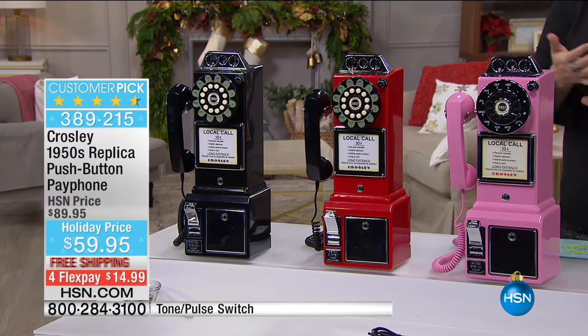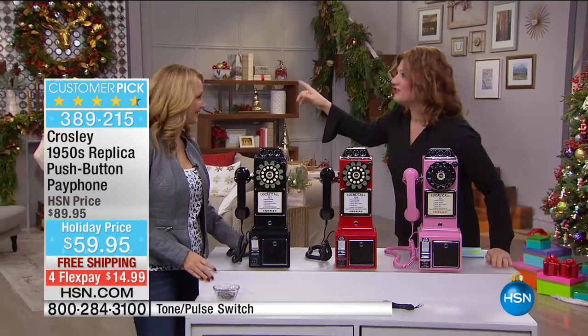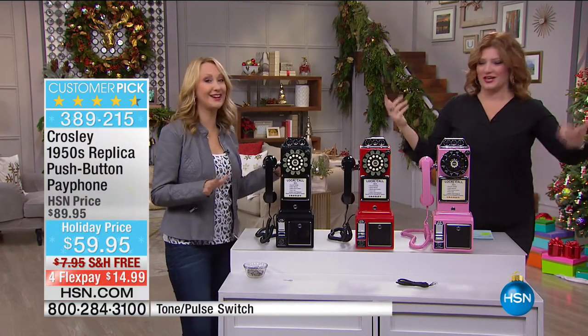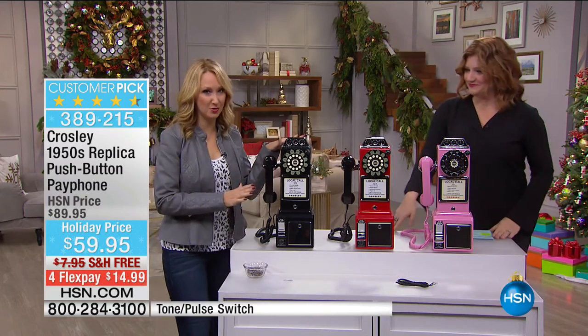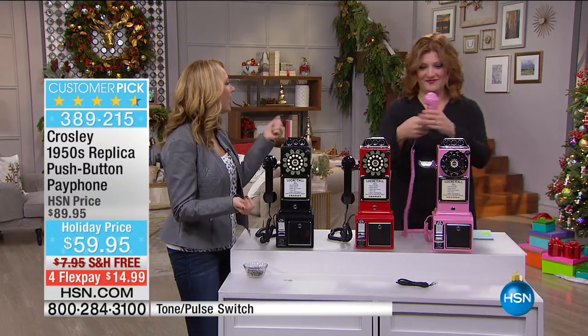Having a great day here at HSN — literally I ordered 10 of them! It makes such a great gift, as does our Crosley pay phone. This is totally adorable — it's that great, decorator-friendly piece that's going to add so much to your home.